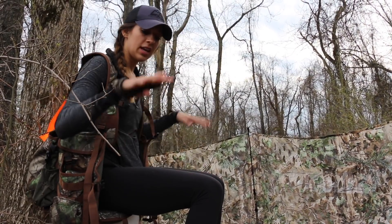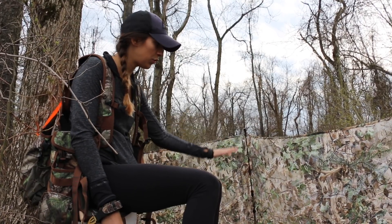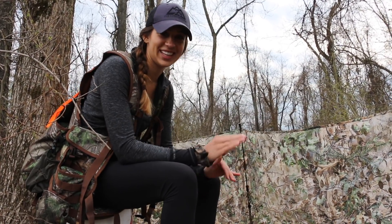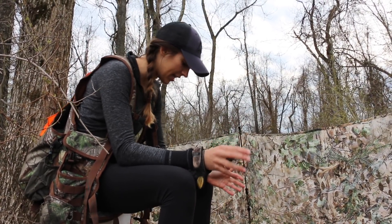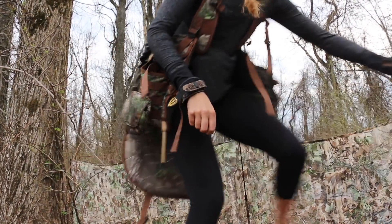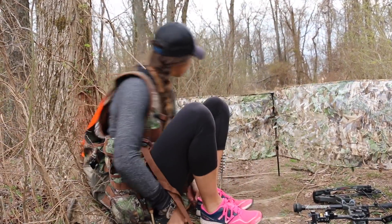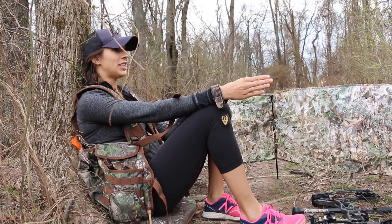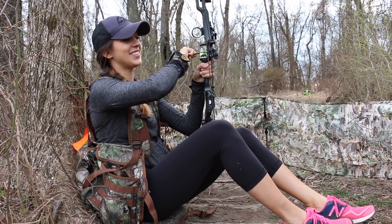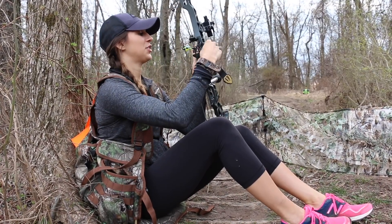I'm going to switch it up, drop this down, sit on the ground with no bucket, and move the blind down with me. I don't think this is going to work, but I want to try it. I'll sit up against the tree like I would if I was going to shoot a shotgun, except I'm shooting off to my left. I've never shot my bow sitting on the ground like this.